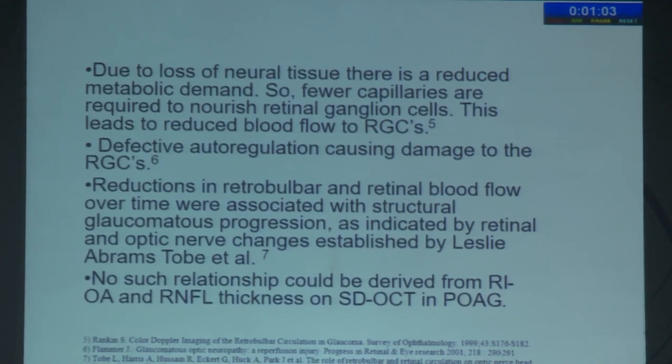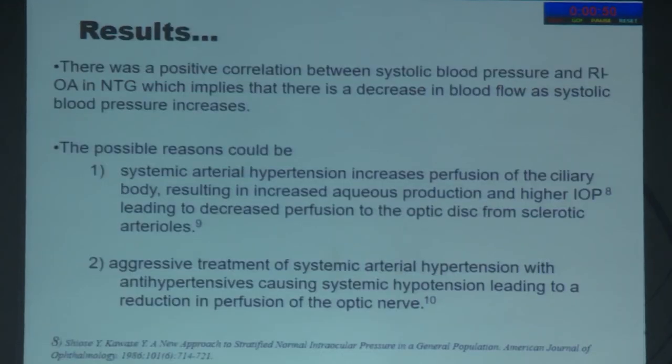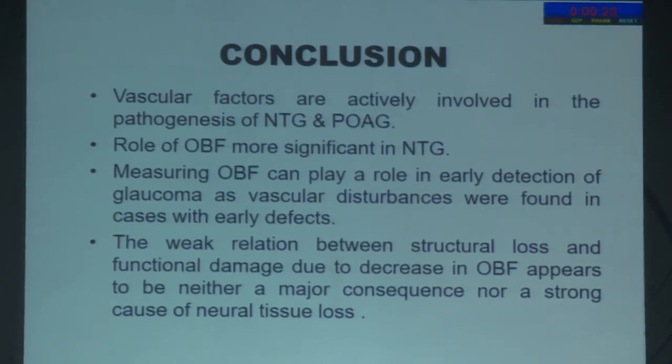For RNFL thickness, there was a negative correlation with resistive index in NTG, while in POAG no significant relationship was established. Due to loss of neural tissue there is reduced metabolic demand, leading to fewer capillaries nourishing retinal ganglion cells and reduced blood flow. There was a positive correlation between systolic blood pressure and resistive index in NTG. For diastolic blood pressure, there was a negative correlation — decreased ocular blood flow when diastolic pressure decreases, which has been documented as a risk factor in open-angle glaucoma. In conclusion, vascular factors are actively involved in NTG pathogenesis, and measuring ocular blood flow can play a role in early glaucoma detection.